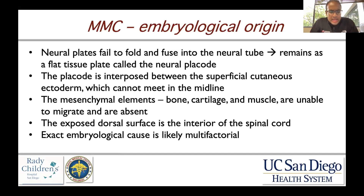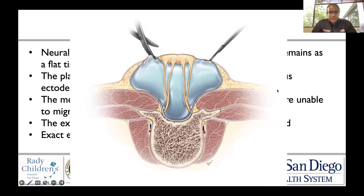The exact embryological cause is multifactorial, likely due to multiple environmental and genetic factors, and we don't have a definitive answer. Looking at a cartoon illustration, this is a surgical diagram — you can see scissors and a knife — showing the neural placode, which is flat. The outer surface exposed to the world is actually the inner surface of the spinal cord.